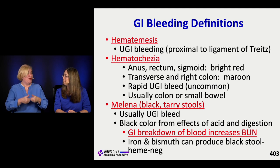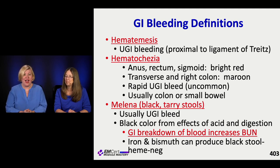Remember: as your GI tract breaks down blood, you can get a bump in urea nitrogen - your BUN - in your labs. There are also fakeouts: someone taking Pepto-Bismol, bismuth, or iron can make their stool look black. And if someone goes crazy eating beets, that can make things look weird down there too.